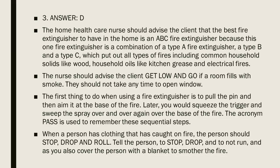After pulling the pin, you squeeze the trigger and sweep the spray over and over again over the base of the fire. The acronym PASS is used to remember these sequential steps. When a person has clothing caught on fire, the person should stop, drop, and roll. Tell the person to stop, drop, and not run, while also covering the person with a blanket to smother the fire.